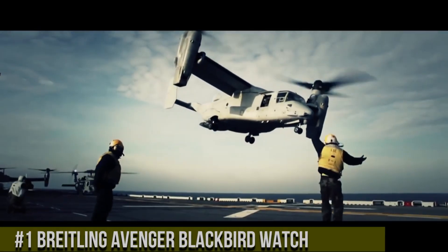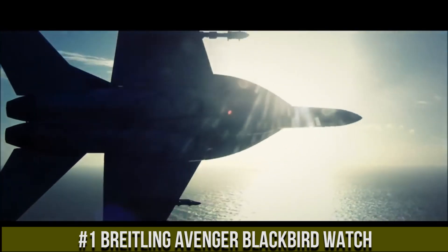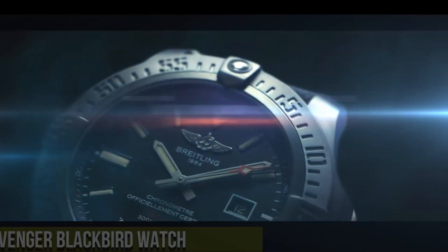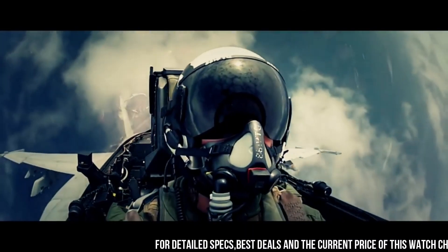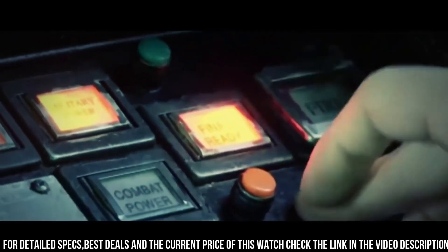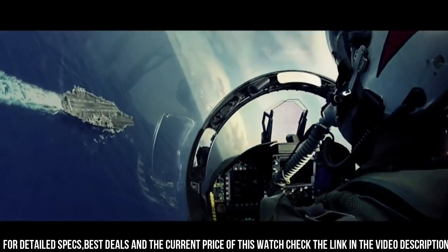Number 1: Breitling Avenger Blackbird — a timepiece that embodies boldness and reliability in a stealthy design. This watch reflects Breitling's commitment to crafting robust instruments for professionals and adventurers. Crafted with meticulous attention, the black titanium case exudes durability and a powerful presence. The commanding dial, with its oversized numerals and luminescent markers, reflects the watch's rugged character.